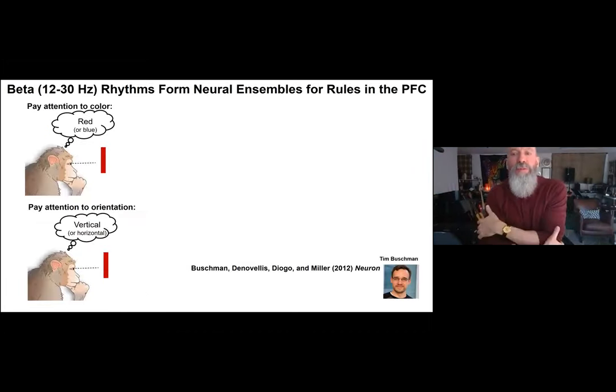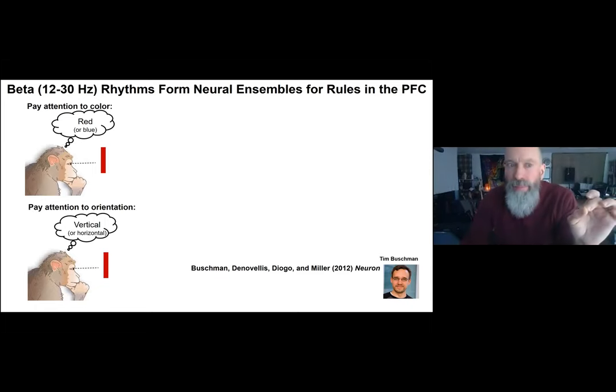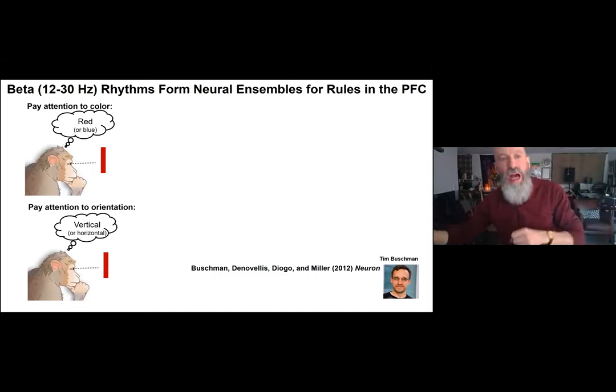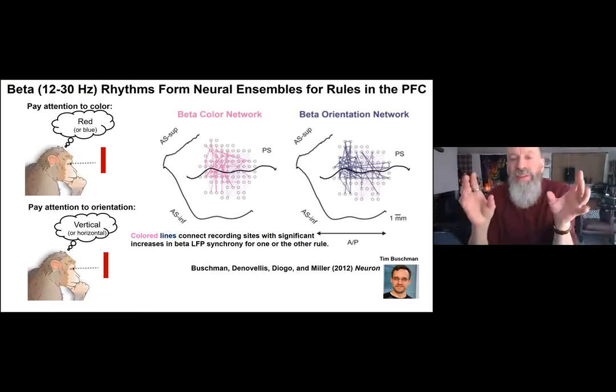When Tim Buschman was in the lab — now a professor at Princeton — we trained monkeys to switch between two rules: pay attention to color or pay attention to orientation. The monkey viewed either a vertical or horizontal bar that was either red or blue, and on different trials was cued to report the color or the orientation. We set these up in opposition to ensure the monkey was paying attention to the instructed dimension.